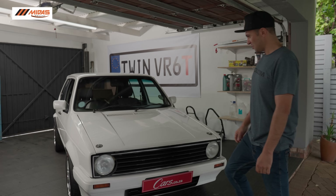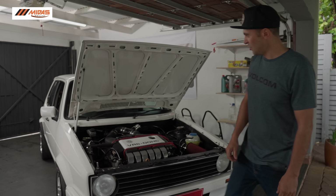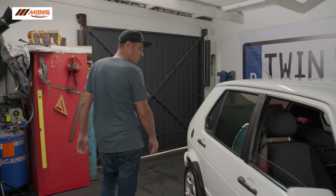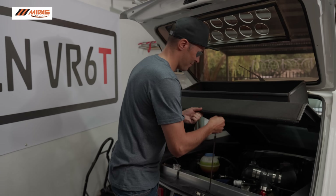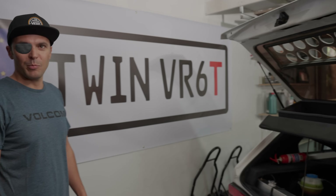Let me show you the front — the VR6 is in the front of the car. VR6 turbo. And here at the back, I've got the petrol tank and the backup engine.